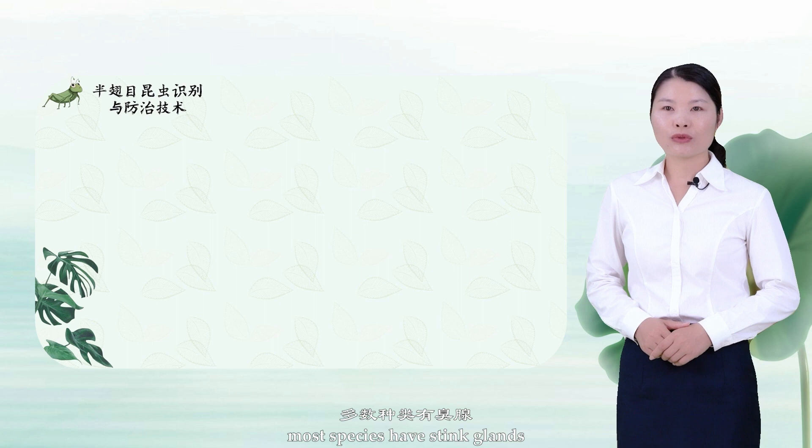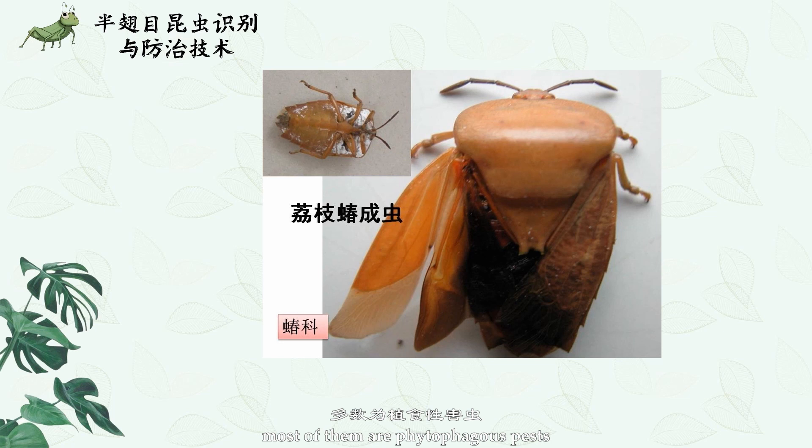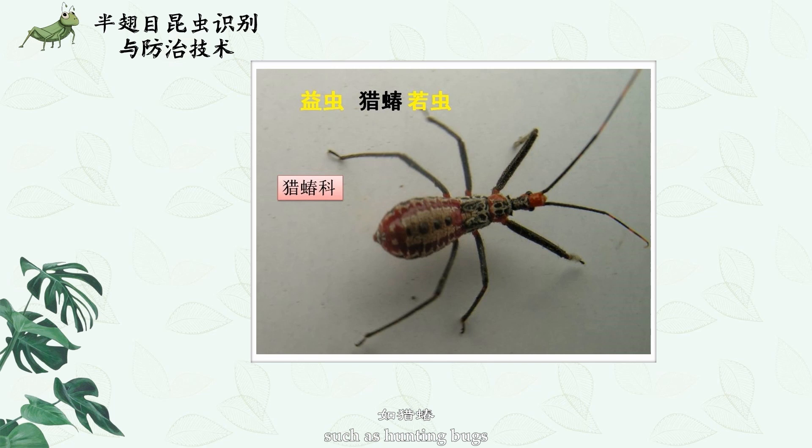The metamorphic type is incomplete, i.e., there are only three developmental stages: eggs, nymphs, and adults. Most of them are phytophagous pests, feeding on plant sap, and a few are carnivorous natural enemies, such as hunting bugs.